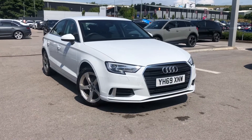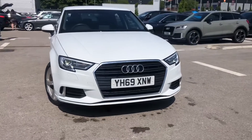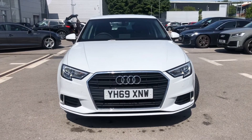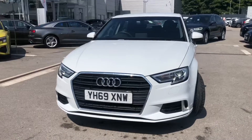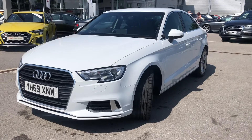Hi and welcome to Blackburn Audi. My name is Fiona and today I'm going to be giving you a quick tour of this A3 Saloon Sport, which benefits from a diesel engine and gives 116 PS, finished in glacier white metallic paint looking stunning in the sunlight today.